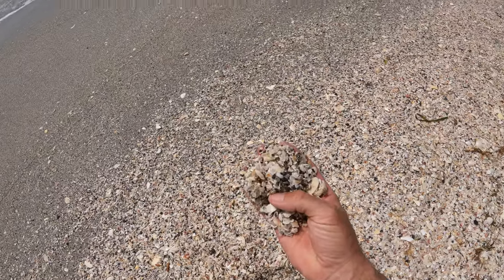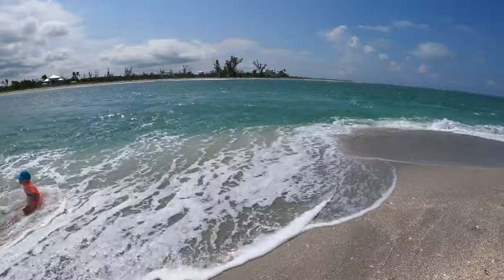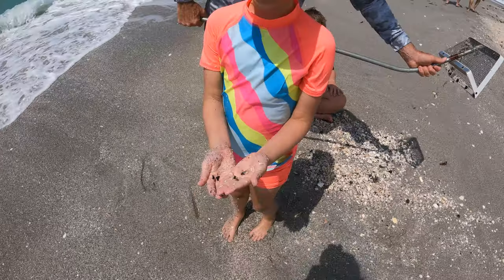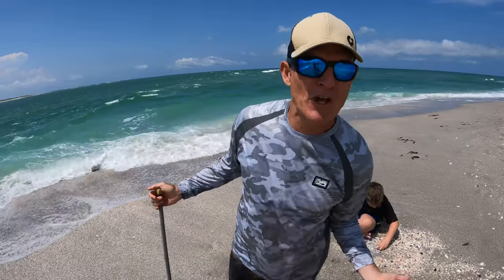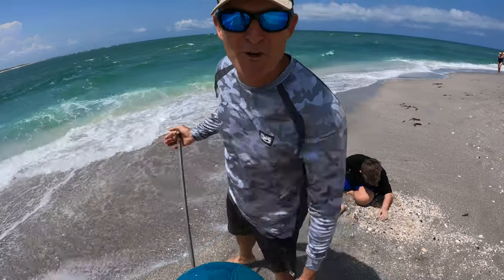That's a pretty fossil-rich spot with all of the black pebbles and specks, so we're going to try our luck right here. Because it's so rough, I'm taking scoops from the edge of the surf, bringing them up, and dumping them on the beach. The kids are finding little shark's teeth in each scoop, so that's pretty cool.